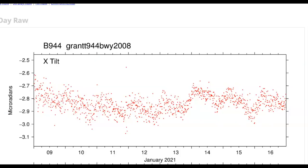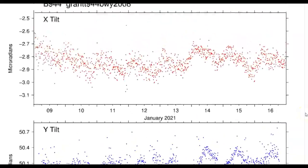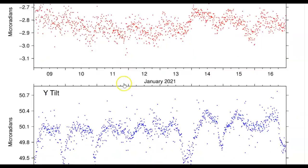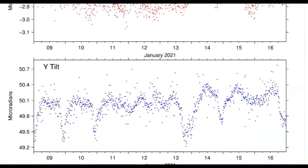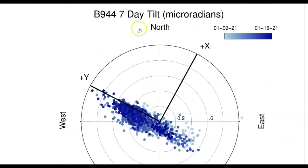Here we have the tilt meter for Grant, which is on the southwest side of Yellowstone Lake. Lots of dots, as you guys know who follow me, means lots of activity. It's been breathing. The top measures north, x is north, y measures east, and what they're doing is measuring which direction the magma flowing under the ground is going. Seven days — yeah, mostly east, but it's spreading out a little bit.